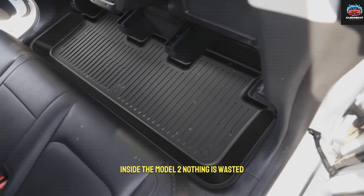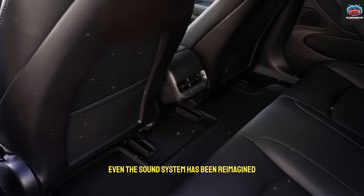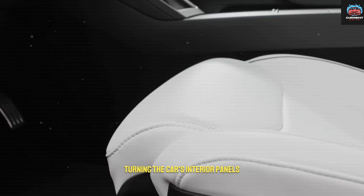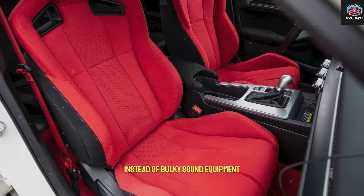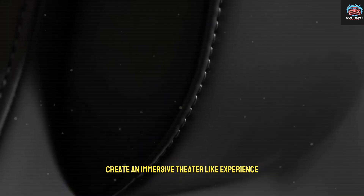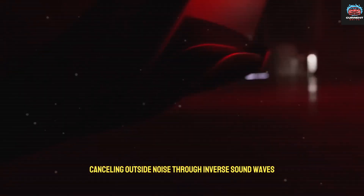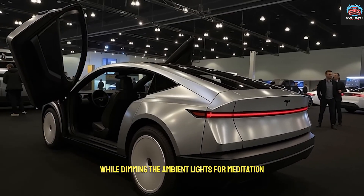Inside the Model 2, nothing is wasted. Even the sound system has been reimagined. Tesla uses what it calls the resonant sound field, turning the car's interior panels themselves into speakers. Instead of bulky sound equipment, hidden transducers behind the dashboard and doors create an immersive, theater-like experience. And when you need peace, a silent cabin mode activates, cancelling outside noise through inverse sound waves while dimming the ambient lights for meditation or rest.